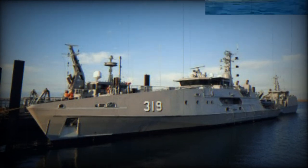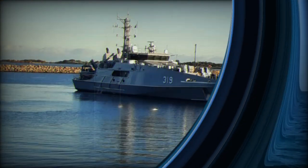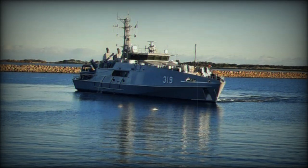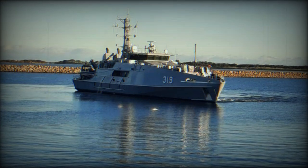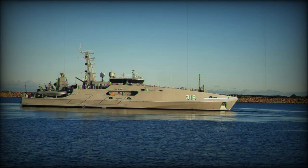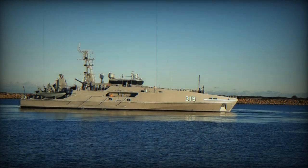Austal Limited Chief Executive Officer Paddy Gregg said that Cape Pillar was the third Evolved Cape-class Patrol Boat delivered to the Royal Australian Navy in CY 2023, continuing an enviable track record of Australian shipbuilding efficiency and productivity. The Austal Australia team, collaborating with the Department of Defence, the Royal Australian Navy and our valued supply chain partners, are very clearly demonstrating what the national naval shipbuilding enterprise is capable of, delivering sovereign capability for Australia, Mr Gregg said.